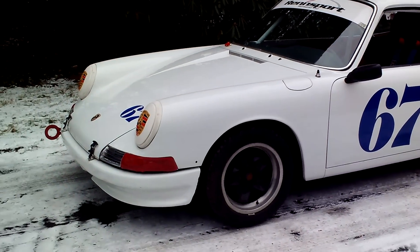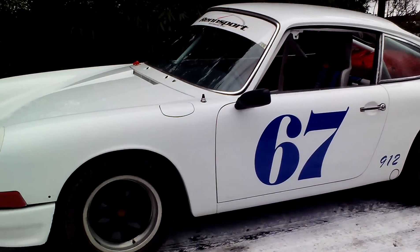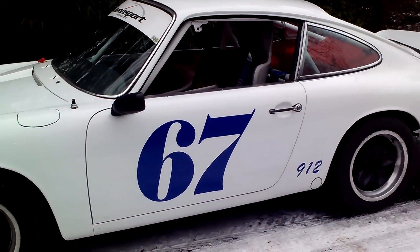This is our '67 Porsche 912 vintage race car. The car has raced down south, out west, CVAR, and the Porsche Club.